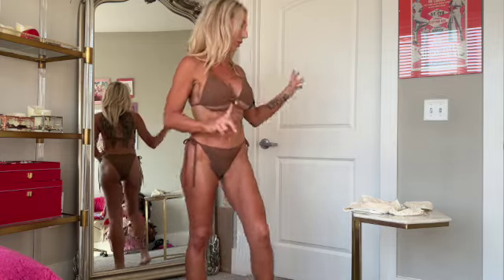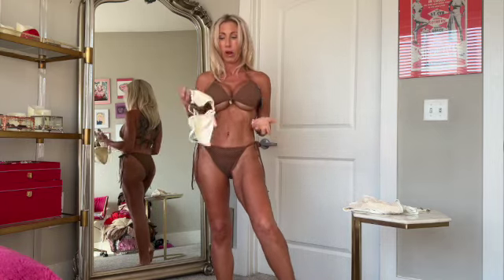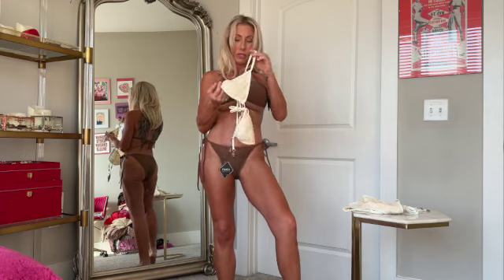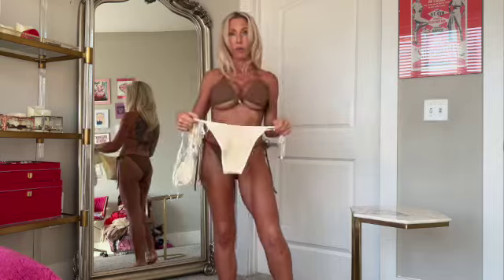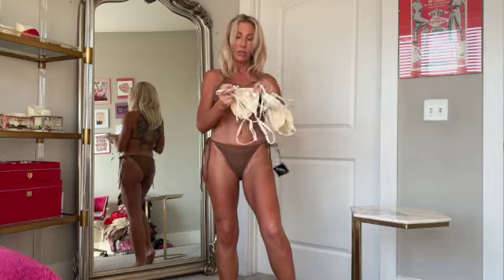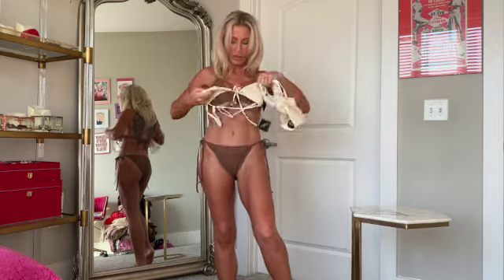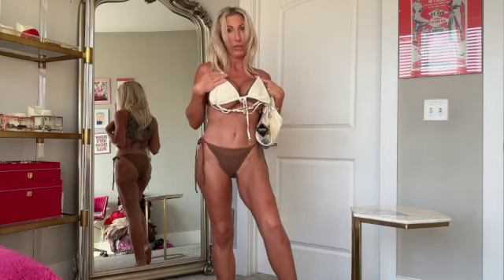Before we go further — I have this same one in cream. I'm not going to try it on because it's going to fit the exact same way, so I'm going to do the same thing and try to get it in an extra small. It's really cute — this version has a tie right here and little seashells that hang down. I think it would be so darling if I could get it in a smaller size.